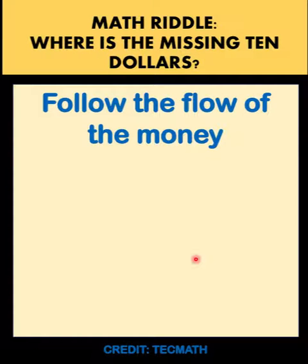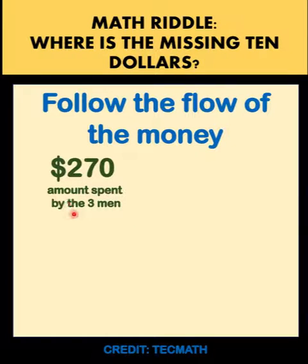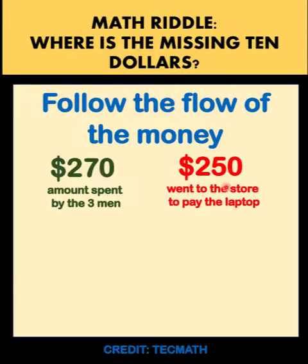Here is the flow of the money. The three men actually spent $270, not $300 — $270 because $10 was returned to each of the three men. So each man only spent $90, for a total of $270. Now where does this money go? $250 of this $270 went to the store to pay for the laptop.